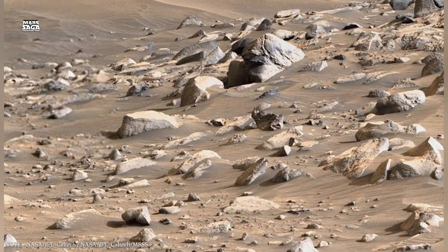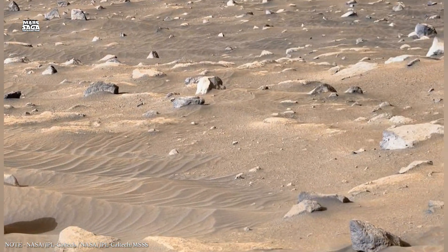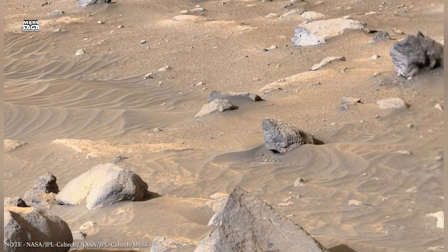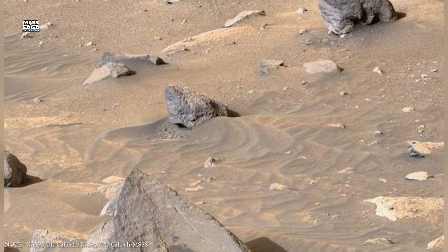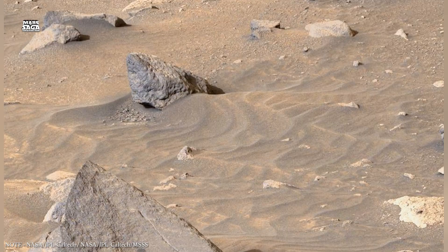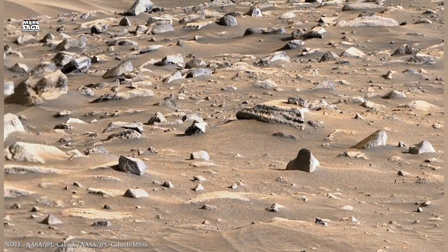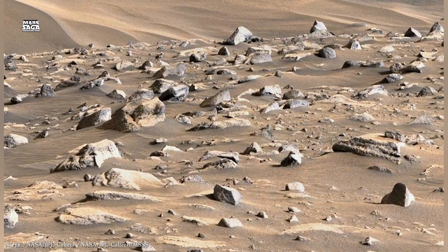The Martian crust is made of layered rock formed by volcanic eruptions, sediment deposition, and impact events. Over time, fractures formed within this crust. These cracks allowed fluids to travel downward, creating underground systems that remained stable long after surface conditions became hostile.